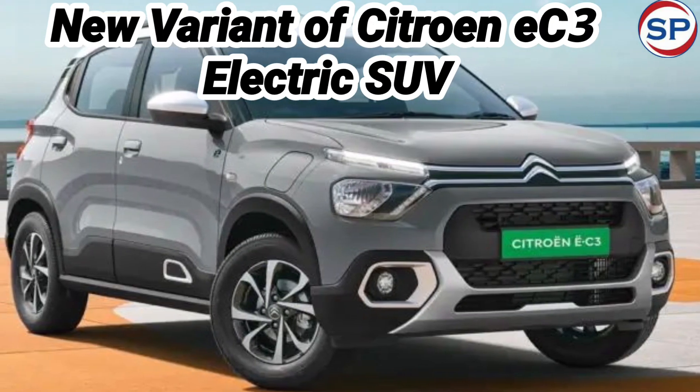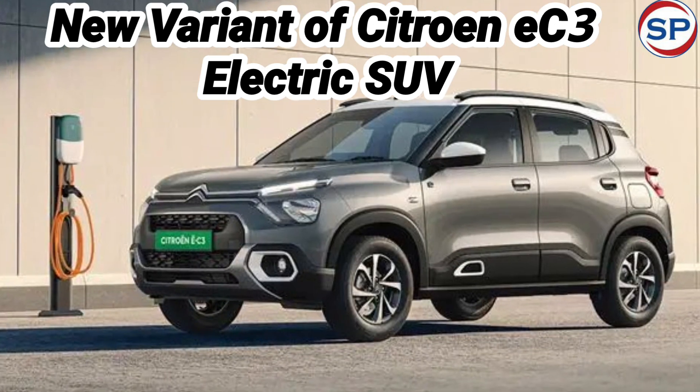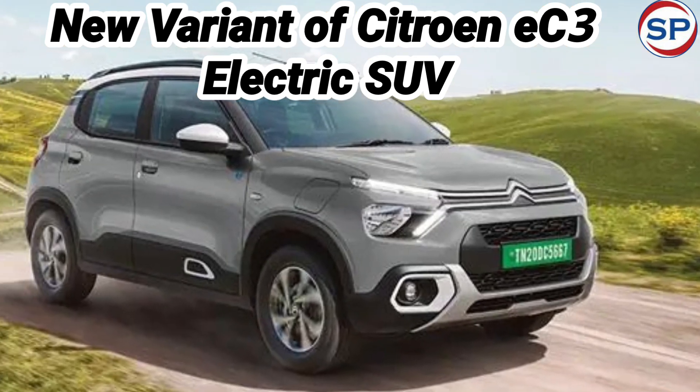French car manufacturer Citroën is gradually becoming popular in the Indian car market. The company is selling four models in the Indian market: the C5 Aircross, C3, EC3 EV, and C3 Aircross.